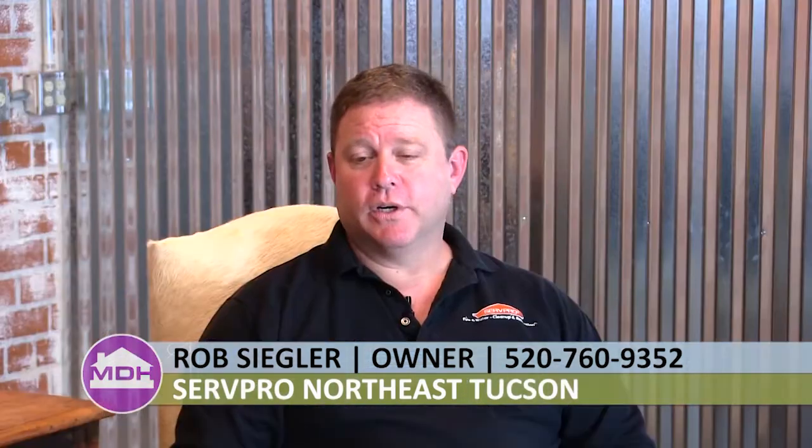I'm excited to welcome to the show Rob Siegler from ServPro. ServPro is a franchise system. We do water and fire restoration for insurance companies. If your house catches on fire, we handle the cleaning of the contents to the cleaning of the structure, as well as rebuilding the house from the fire damage. As well as water damage — if you have a flood in your house, we do all the things necessary to prevent mold and mildew, dry the structure out properly, and make sure your contents are taken care of.